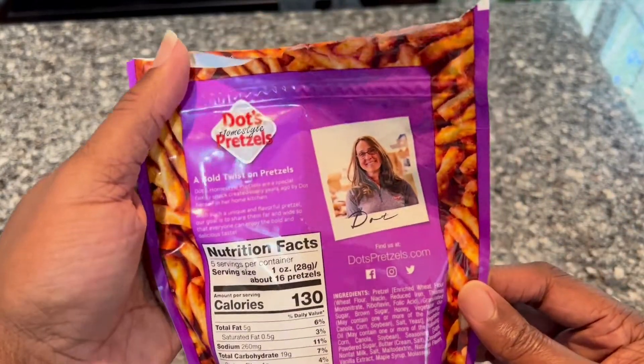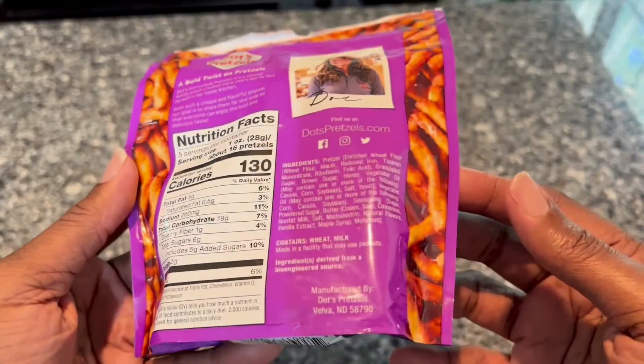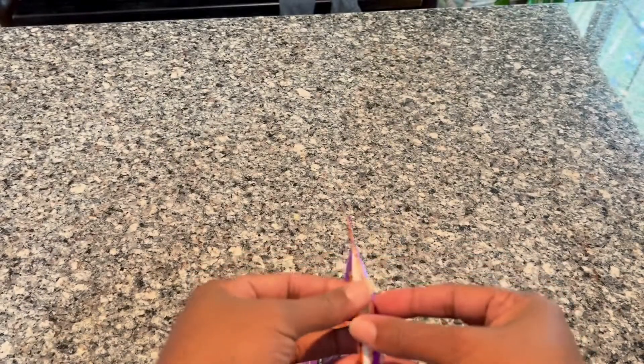I'm already opening up the bag because I couldn't wait, so I already ate some. When you see inside the bag, don't think that's how much comes in there — I already opened it and couldn't resist eating some.